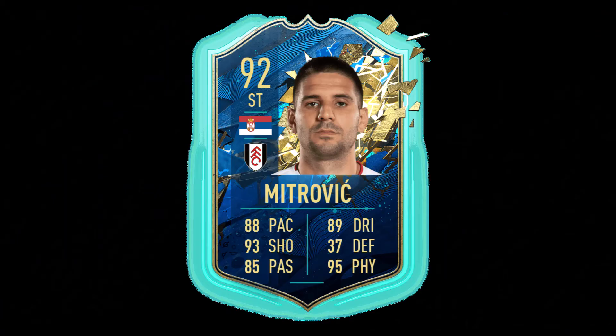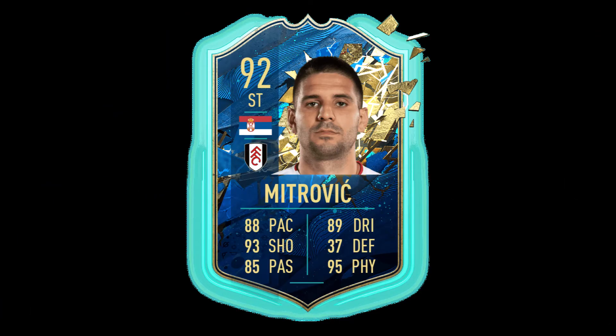This is Alexander Mikulovic. He plays for Fulham. He is 92 overall and he is a striker. He's got 93 shooting, 88 pace, 89 dribbling, and 95 physical. That is a beast.